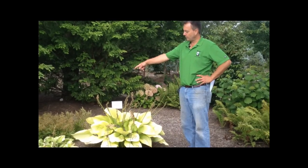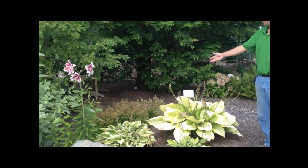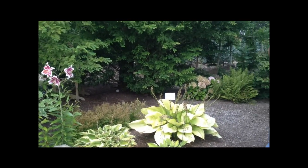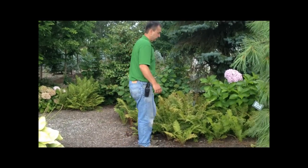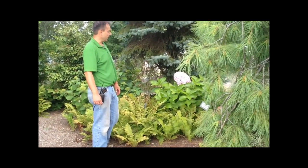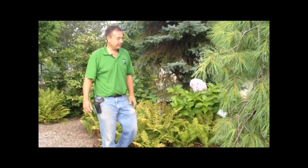Behind that, we have planted some Astilbe or False Spirea — that's a great, great plant for shade. Behind me here, we've got some ostrich fern surrounded by some hydrangeas. The chicken is excited today because we're back near his garden.